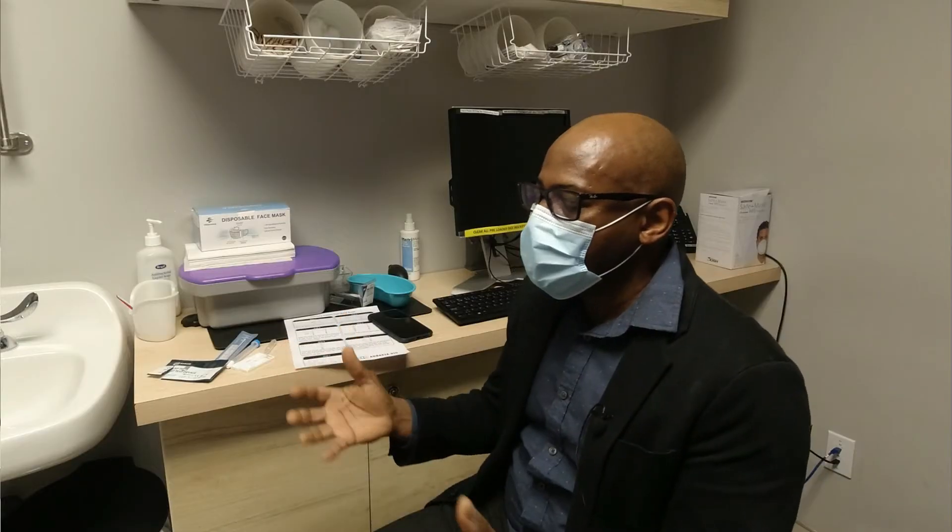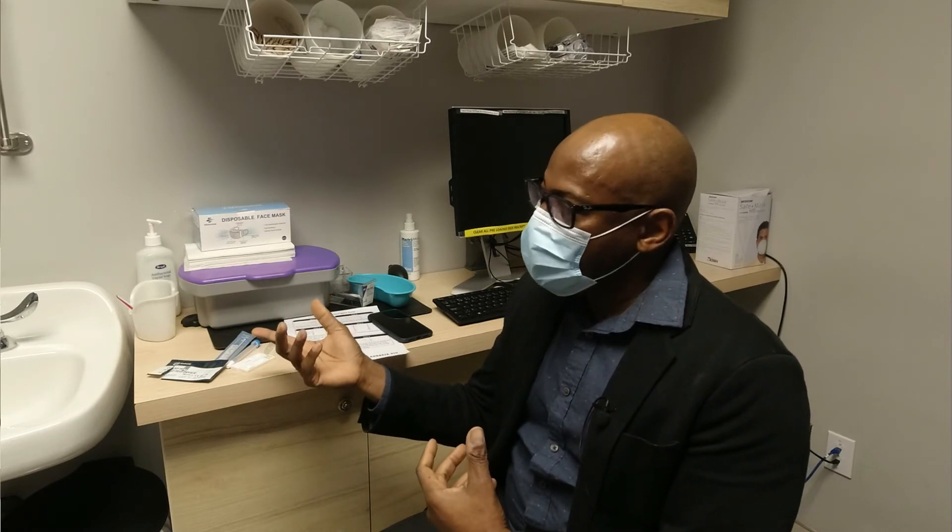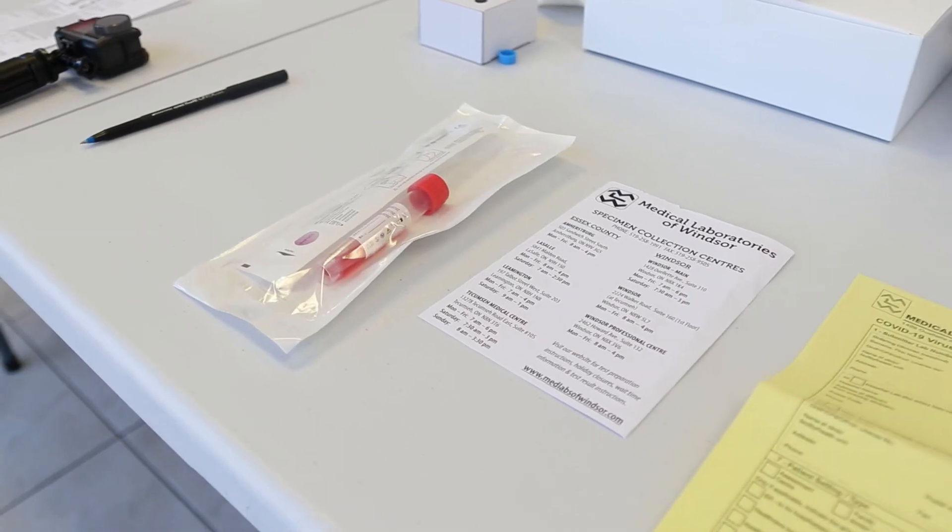We can do testing for companies, schools, or any organisation that wants to test a group of people — we're set up to scale. We also have testing facilities in Detroit, so whether you need a test here or there, it's the same price and same turnaround time. We'll hopefully cover the whole region eventually.